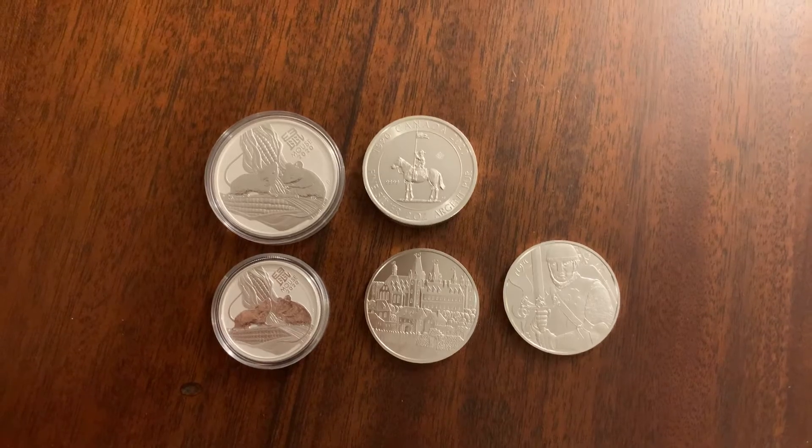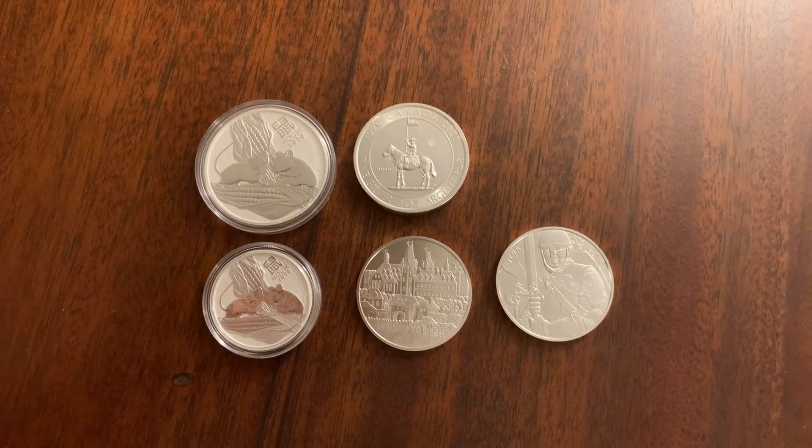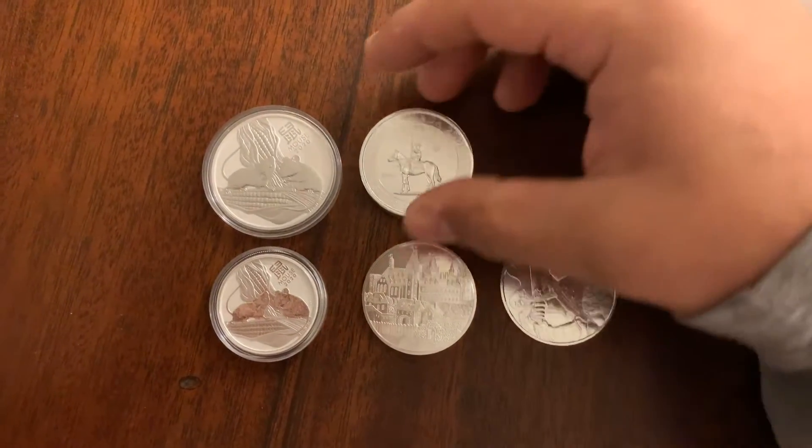So I'll show you what I picked up. I haven't been buying recently because the prices have been a little too high, but I did pick these up on the dip that was had in silver, and I'll just go over them.